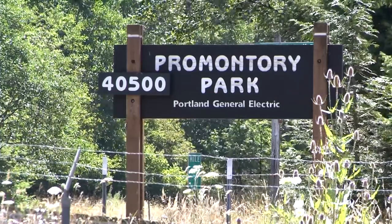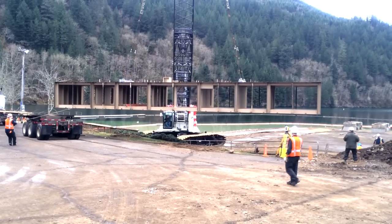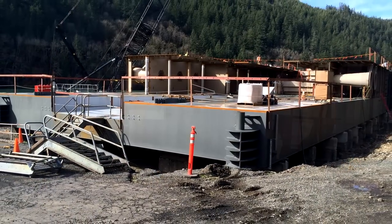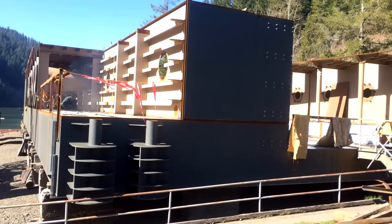The construction started up at Promontory Marina, and that's where most of the construction of the FSC took place. It was the only logical place that we could build a structure of this size. We basically put it together like Legos, building up as we went along.